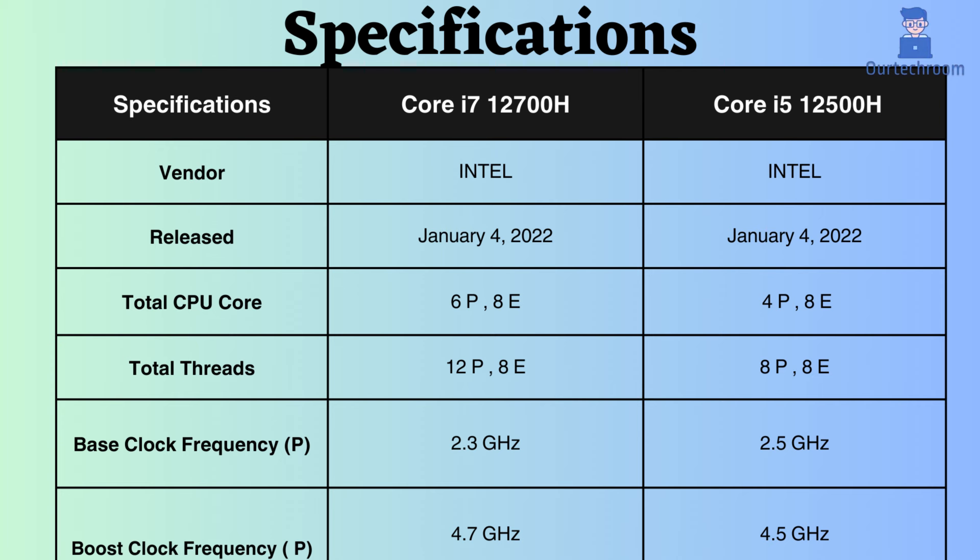Both of these processors were released on January 4, 2022. Both of them utilize Intel's hybrid technology, incorporating both performance and efficiency cores and threads. The Intel Core i7-12700H features 6 performance cores and 8 efficiency cores, whereas the Intel Core i5-12500H has 4 performance cores and 8 efficiency cores.